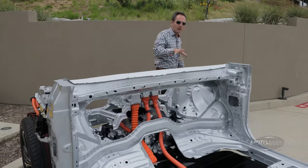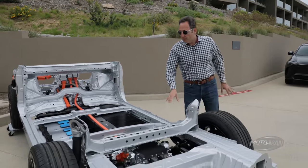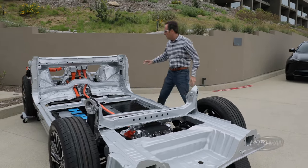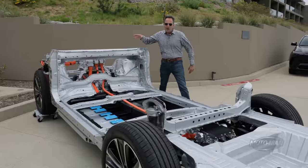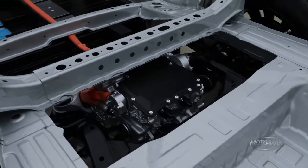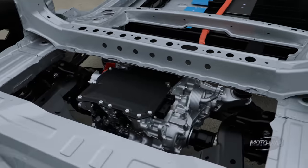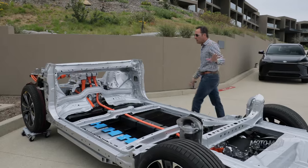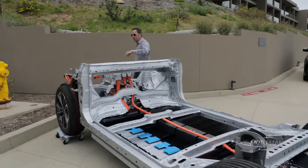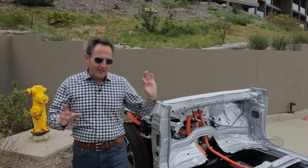We're driving the all-wheel drive limited which has the back motor. That changes the motors — up front it's 80 kilowatts, in back it's 80 kilowatts, which translates to 107 horsepower front, 107 horsepower in the back, 214 total system horsepower. In terms of torque, that's 124 front, 124 back, which is 248 together.